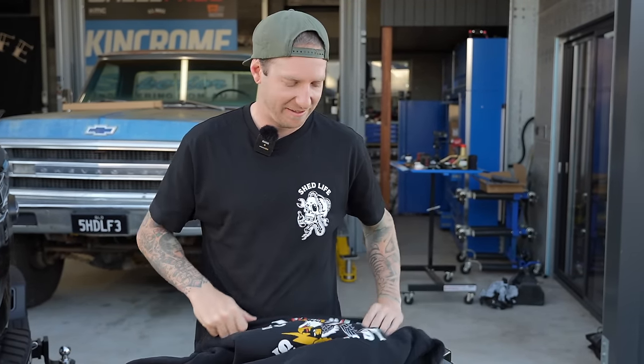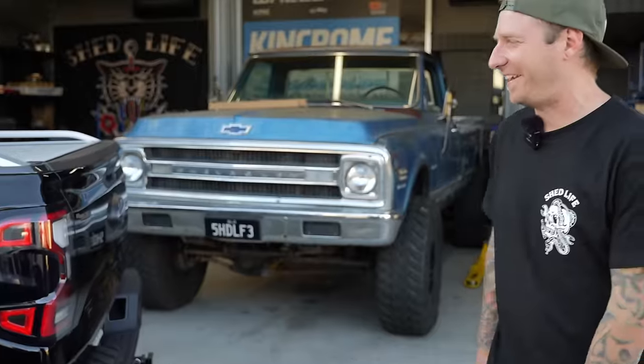2014 was the first time we ever wrote Shed Life in an episode — so there's sentimental value in this shirt style. It's also on a shirt, not just hoodies. Let's go test this thing!